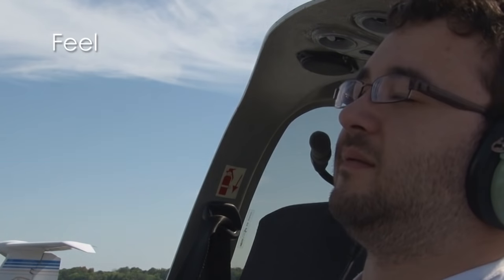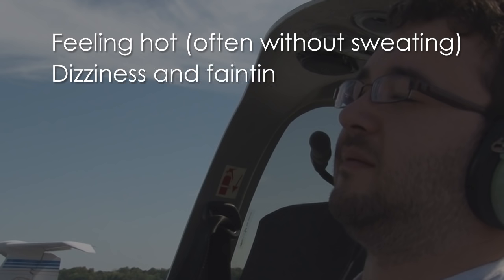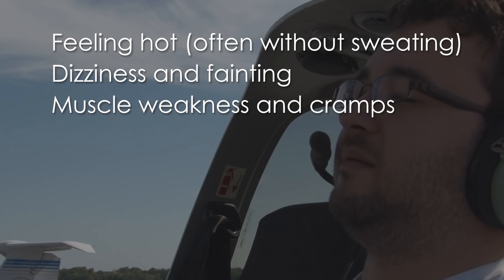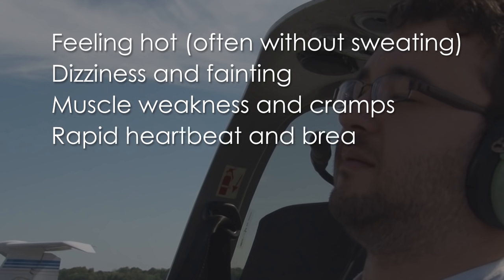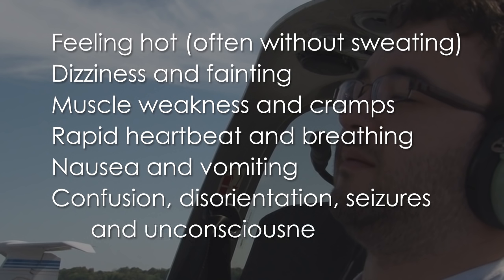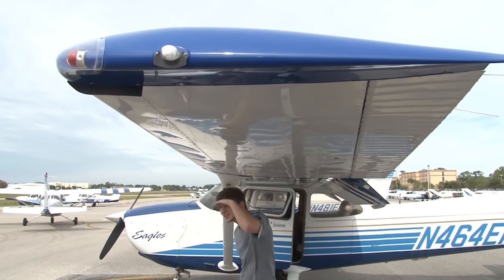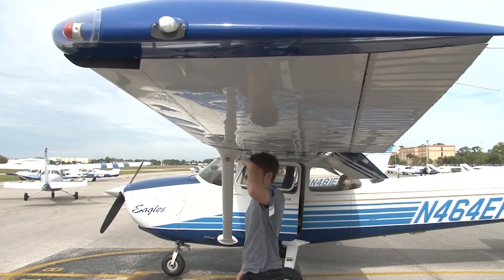Mild heat stroke causes loss of physical and mental abilities. Severe heat stroke can result in unconsciousness and even death. Heat stroke symptoms consist of feeling hot — often without sweating — dizziness and fainting, muscle weakness and cramps, rapid heartbeat and breathing, nausea and vomiting, confusion, disorientation, seizures, and unconsciousness. When flying during hot weather, be sure to stay properly hydrated and try to find shade and fresh air.